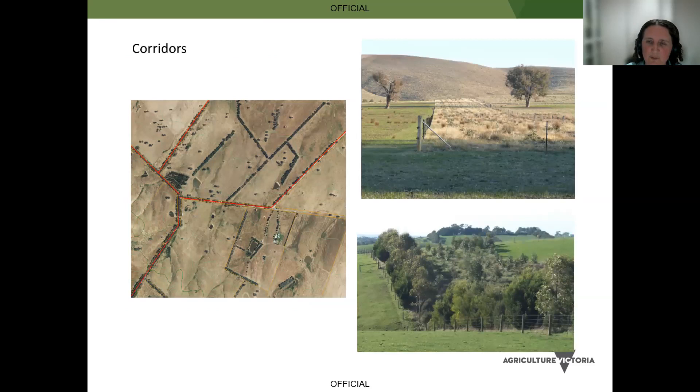Corridors across larger farms have great value for biodiversity and linking up large remnants and waterways. One example shows landholders who put in about three or four rows of trees, then decided the corridor wasn't wide enough. It was often thought that if you'd put in a corridor you couldn't add more trees, but these landholders have successfully increased the size of their corridor quite significantly. So look at what you've got now, and if it's not quite working for what you want, look at how you can adjust it.